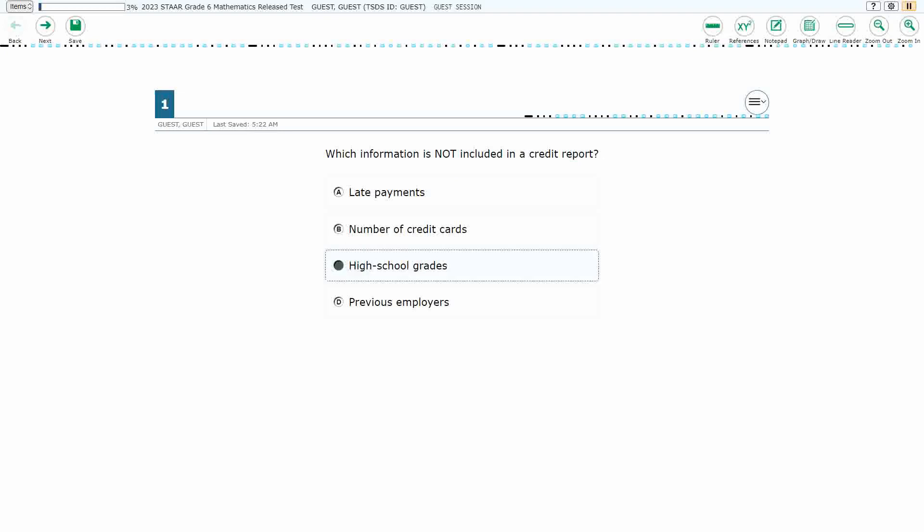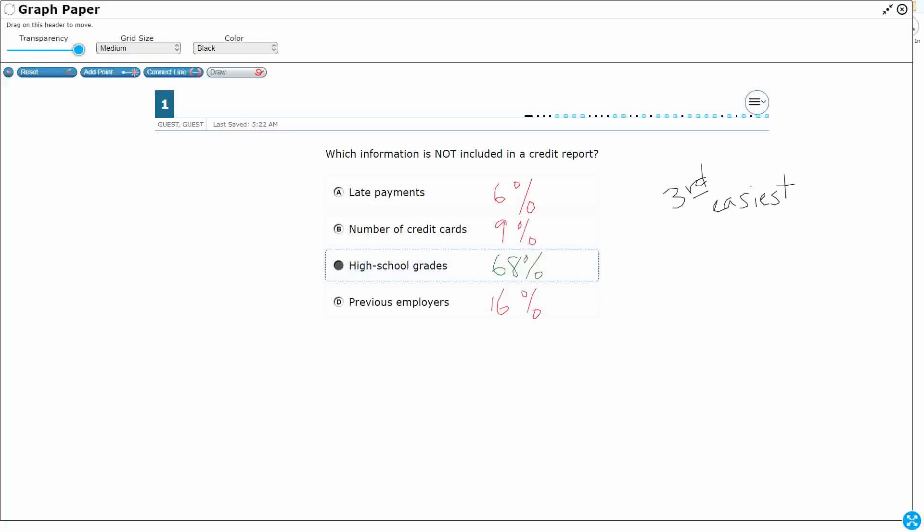Let's see how we did across the state of Texas. This was tied for the third easiest. Almost 70% of students got it correct, and there wasn't really an answer other than previous employers that might have tripped some students up — and even then it was pretty evenly distributed. Employment history matters because it indicates how much money you've made, how long you've stayed employed, and how creditworthy you are.